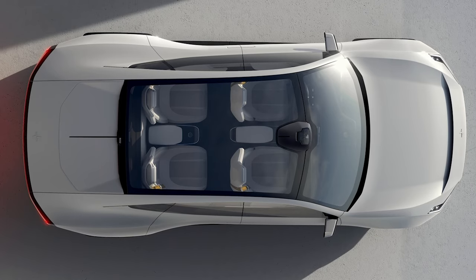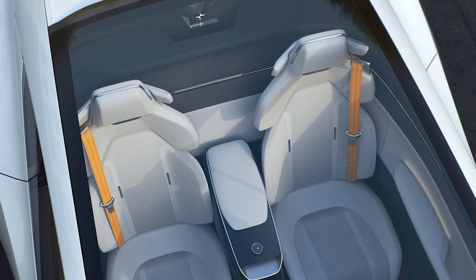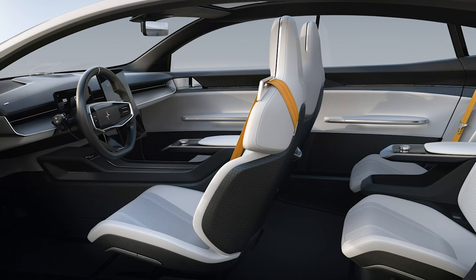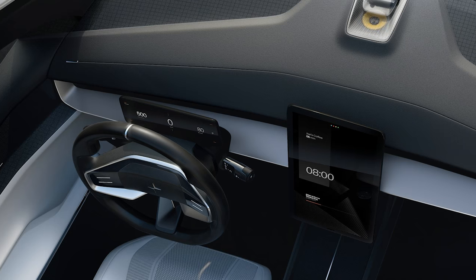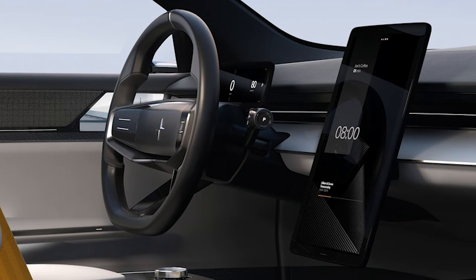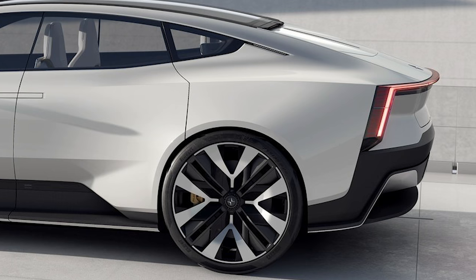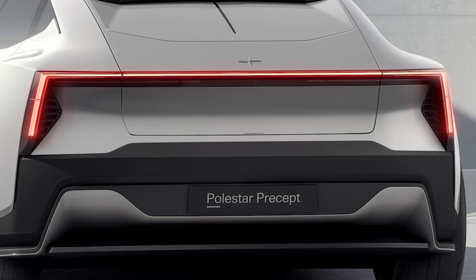The Precept is quite a long car — 15cm longer than a Tesla Model S. There are a whole bunch of recycled materials inside, such as seat upholstery 3D-knitted from recycled plastic bottles and carpets made from reclaimed fishing nets. There's a next-generation infotainment system powered by Android, building on Polestar's partnership with Google, with a 15-inch central touchscreen and a 12-inch instrument pack. When the Polestar 3 does arrive, it'll be a low and aerodynamic coupe-ish SUV, which we're expecting to land in 2022.